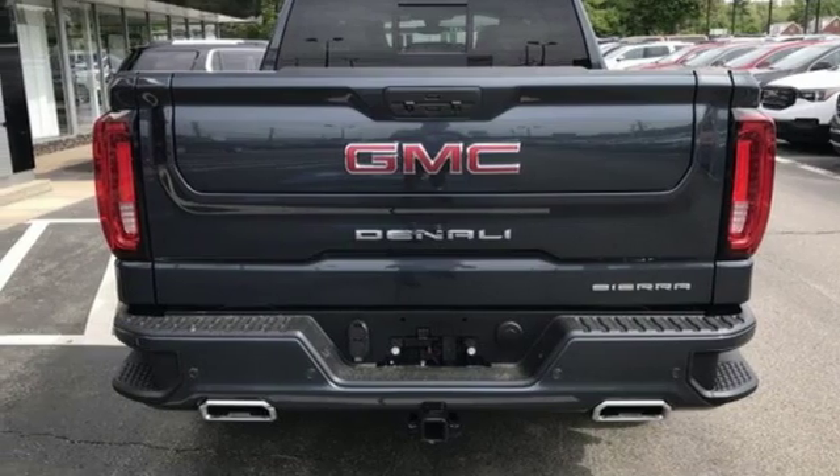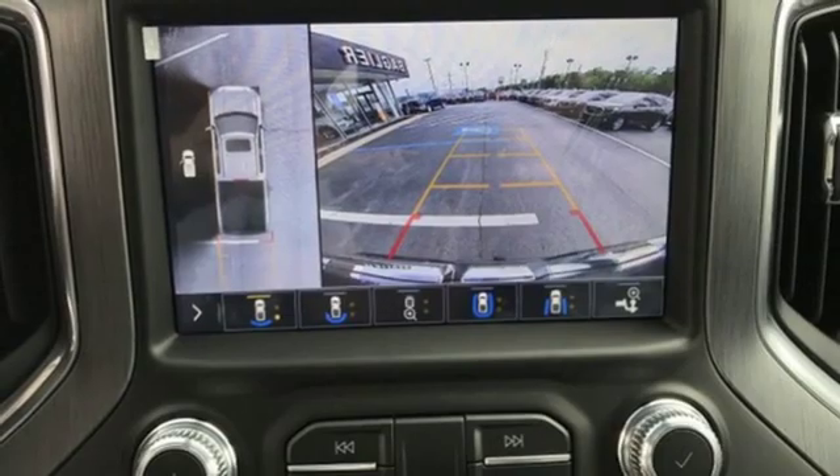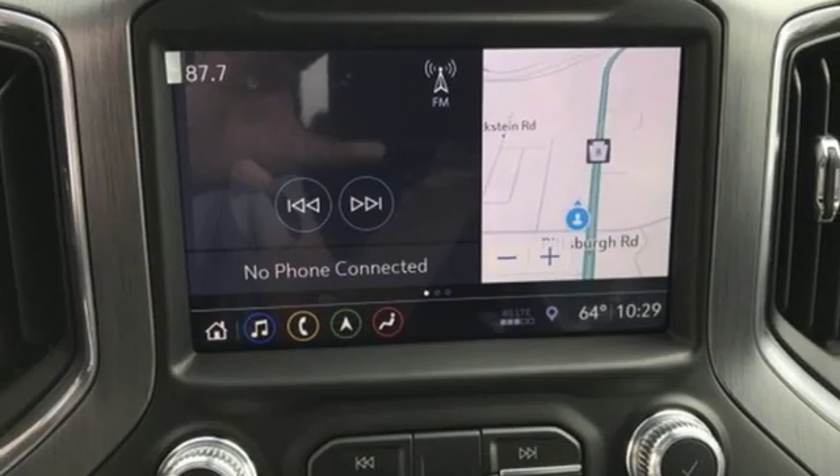Power sliding and tilting sunroof, electronic shift on the fly, streaming video feed rearview mirror, and V8 engine.